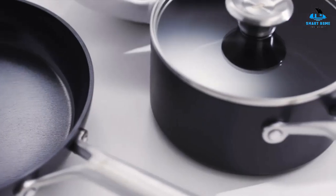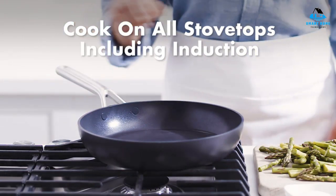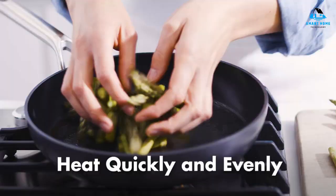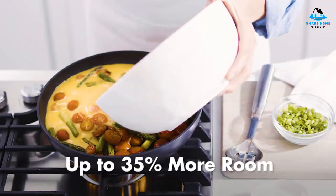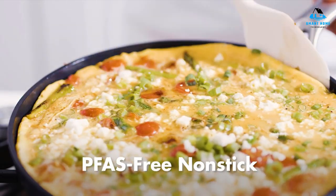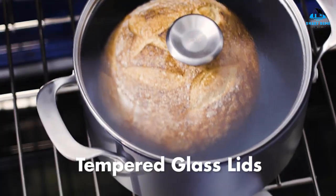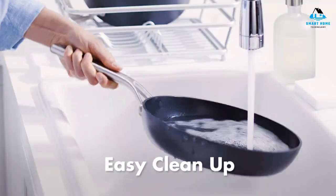Hello, everyone. Today we'll take a look at the best ceramic cookware sets in the market. I made this list based on my personal opinion, and I'll try to help you find the right one for your needs. To see the most up-to-date prices and find out more information about these ceramic cookware sets, you can check out the links in the description below. Let's get started.